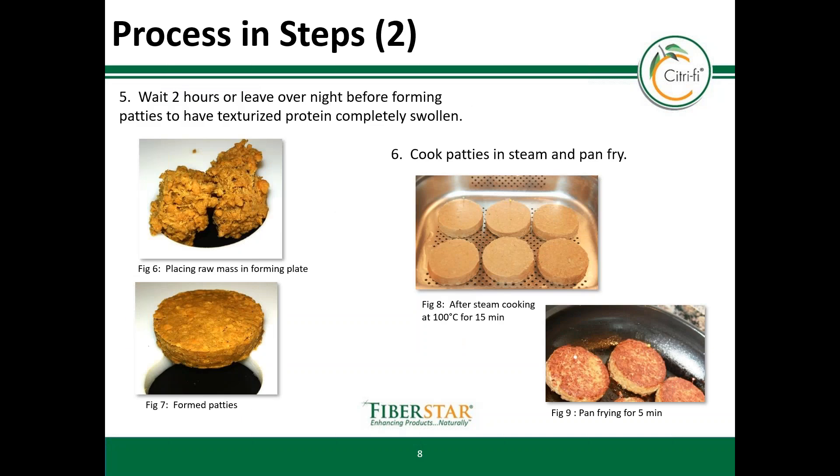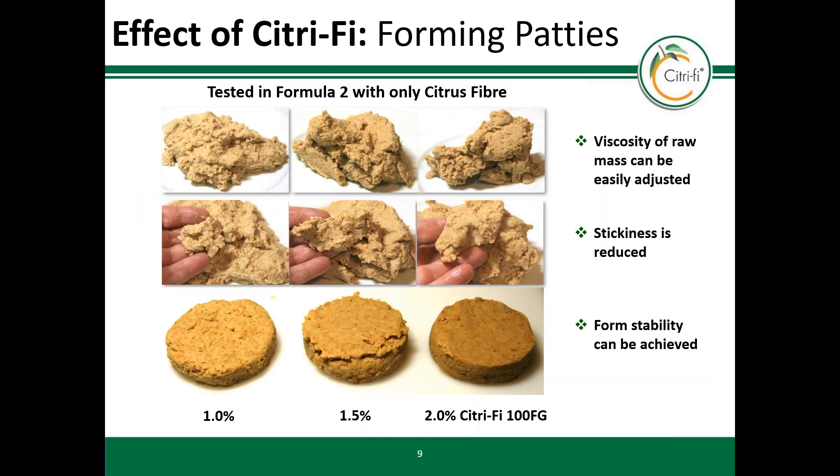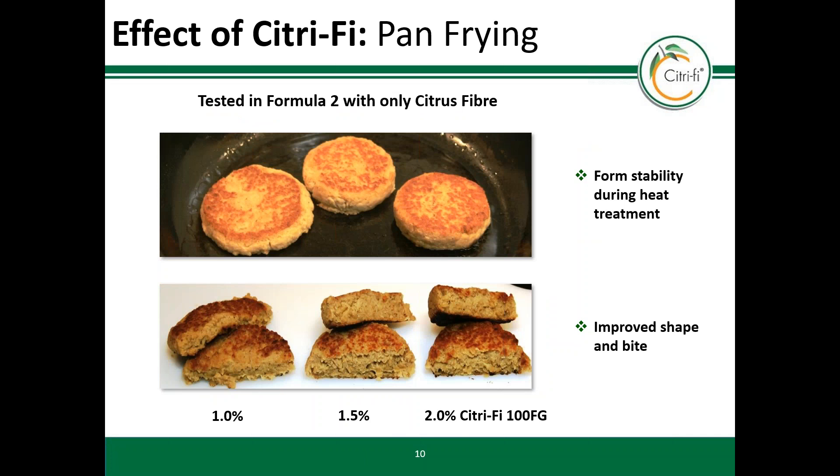After some resting time, you can start to make patties. The last step will complete the procedure — you can steam cook or fry. This picture shows the advantage of instant swelling and binding without heat. Your raw material quality, especially the swelling of textured protein, may differ, but by changing the amount of Citrify you have a good tool to adjust viscosity without being too sticky. Compared to starch or flour, the heating step has only a minimal effect. The patties are stable during heat treatment, and frying will not destroy the binding. You can adjust the preferred bite by the amount of Citrify.